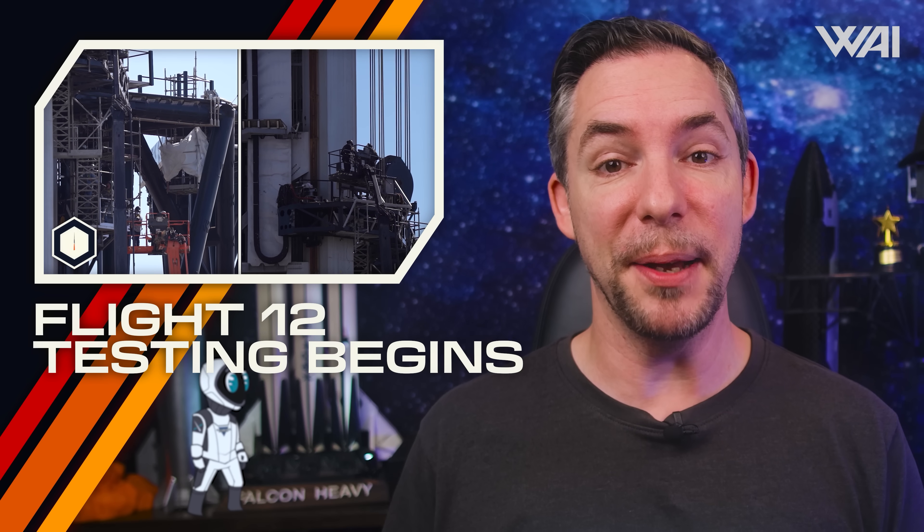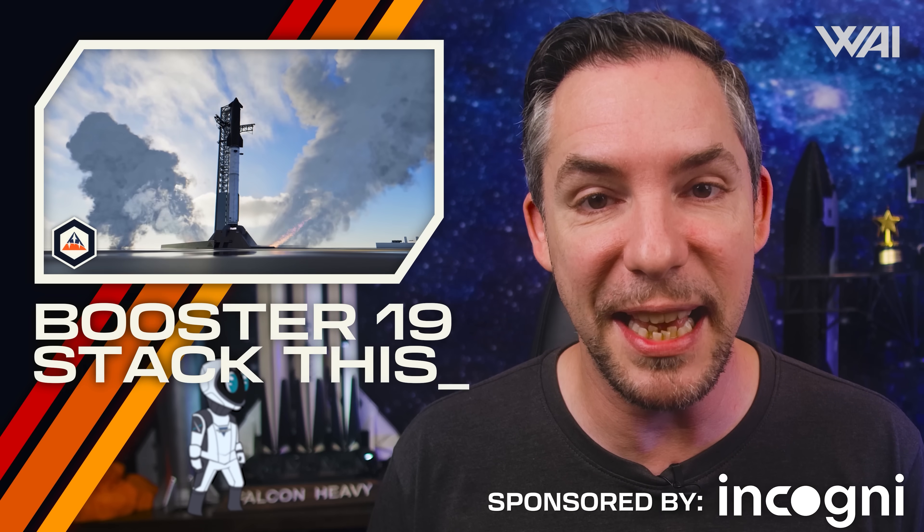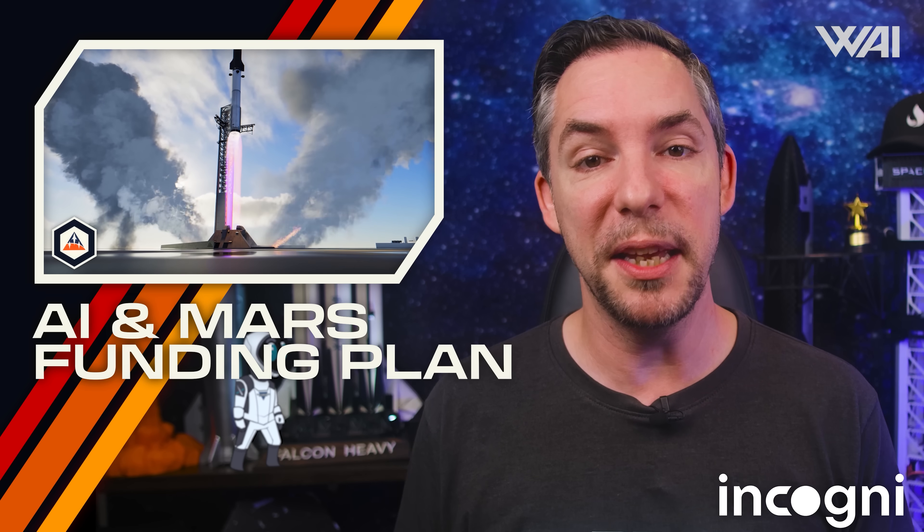SpaceX's Starship Flight 12 is about to start testing. Ship 39 is preparing for a rollout, Booster 19 is almost assembled, and Pad 2 is almost ready. Meanwhile, Elon Musk goes all in on space-based AI and unveils his funding plan for a Mars colony. Can SpaceX even do this alone?